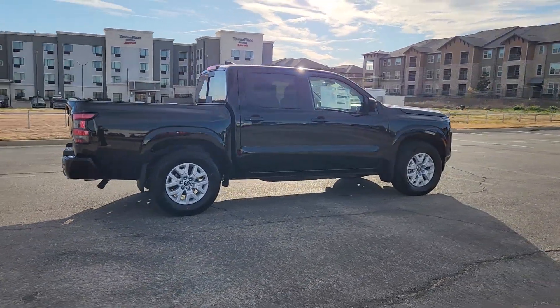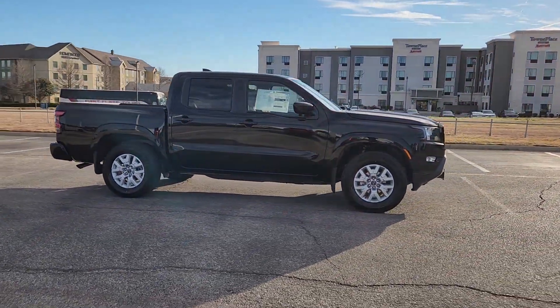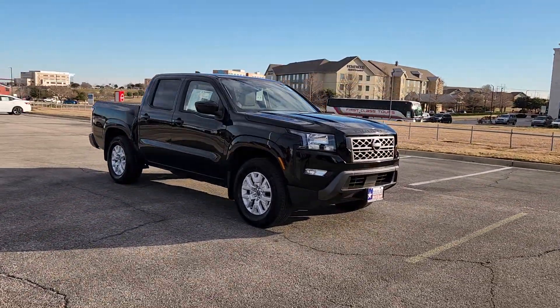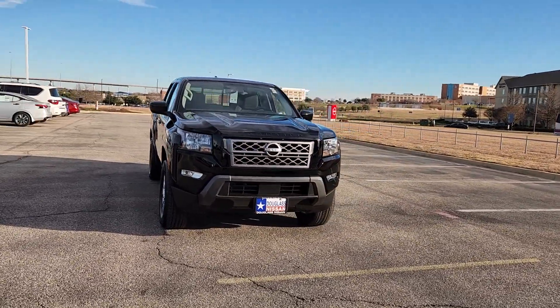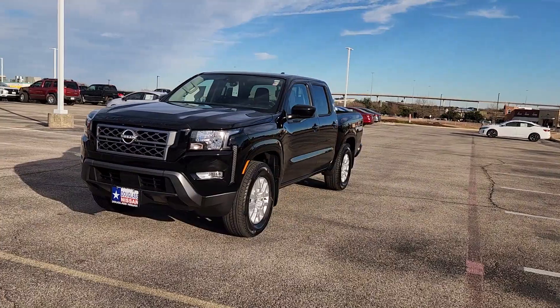The following are some of this vehicle's highlighted options: Apple CarPlay and/or Android Auto, Keyless Entry, Lane Keeping Assist, Premium Sound System, Fog Lamps, Heated Mirrors, Satellite Radio, Remote Engine Start, Bed Liner, and Aluminum Wheels.